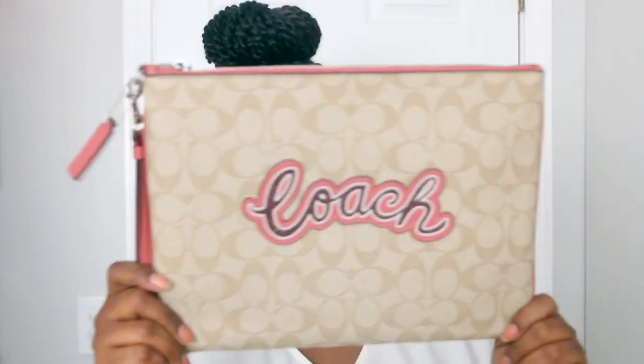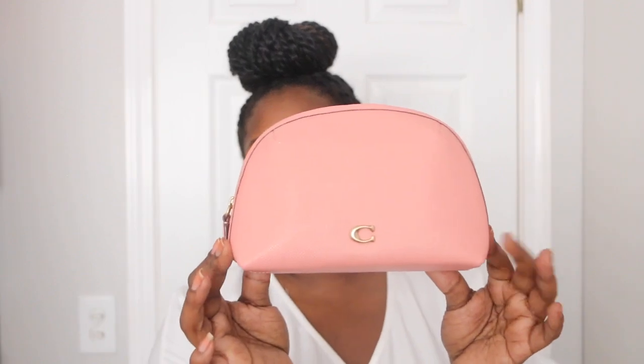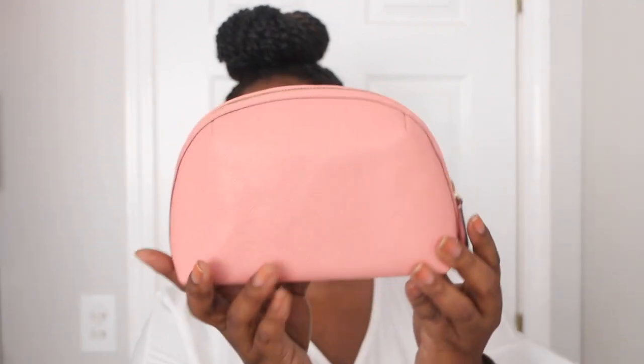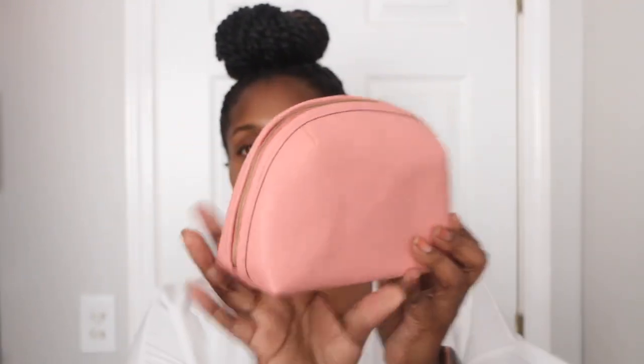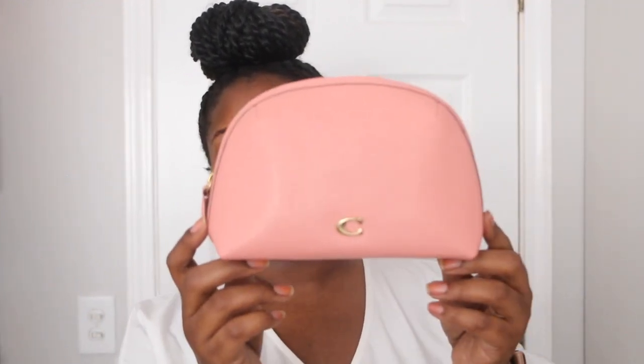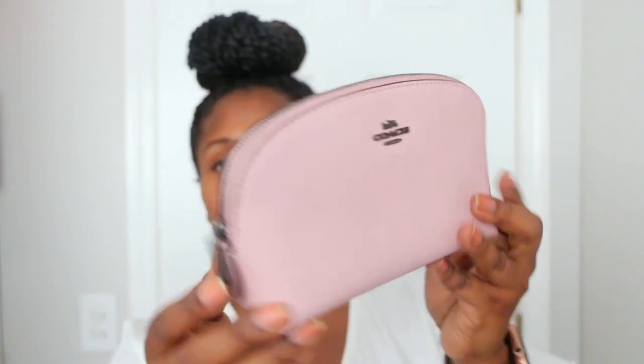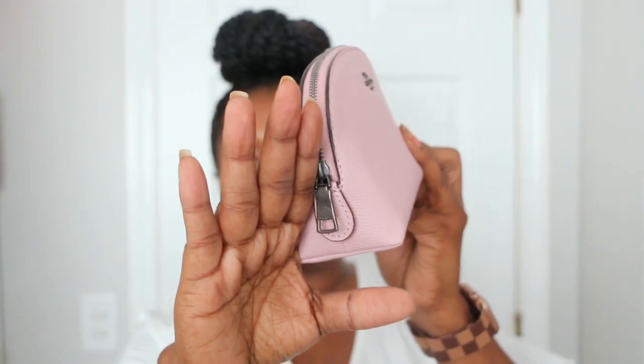I have my Julie — I think it's called the Julie 17 cosmetic case — in the color candy pink. I bought this first and then got the gallery tote bag that matches. Next I have another cosmetic case, also called the cosmetic 17. I got this one from the boutique and the other came from the outlet mall. This one is in the color blossom and has gunmetal hardware.